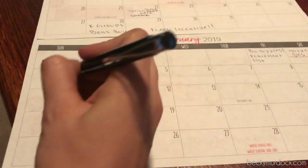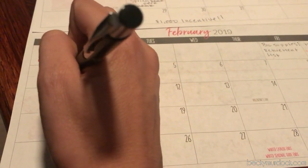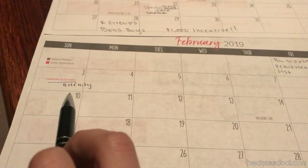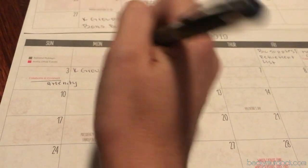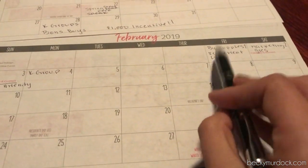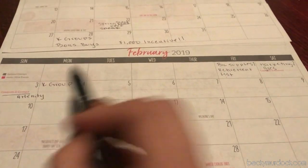This is also during the Celebrate and Connect, so one of the things you can do is make sure to attend, because we get that awesome amenity to get us ready for the spring. We also know that the K group earning period is happening as well, so we can be using the retirement list and showing off that preview for the amenity to be able to earn K groups.